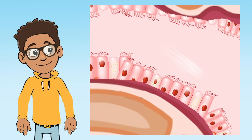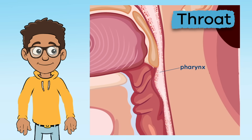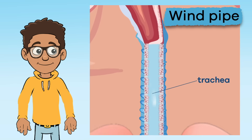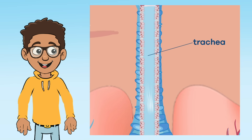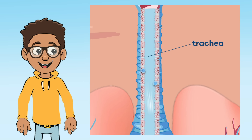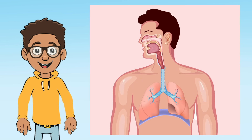Once the air enters through the mouth or nose, it travels through the pharynx, or throat, down the trachea, or windpipe, which is also lined with cilia. The cilia located in the trachea remove fluids and other unneeded substances out of the airway so that these substances do not enter the lungs.